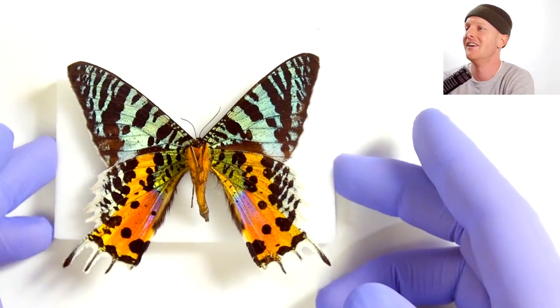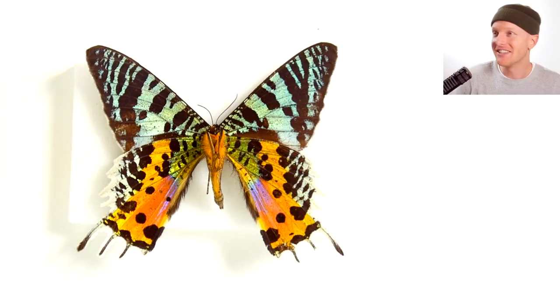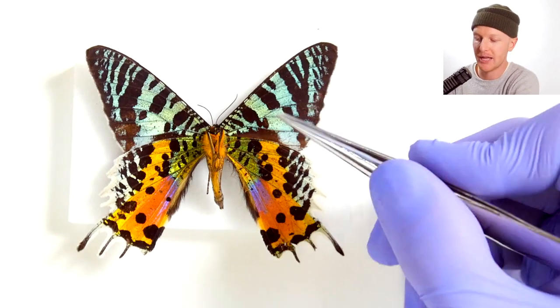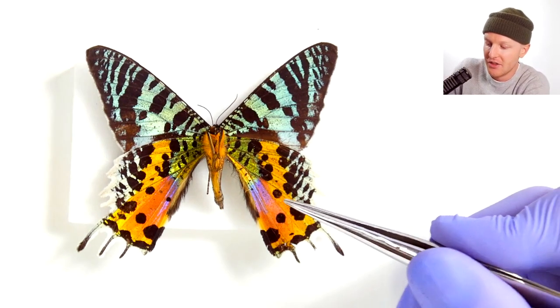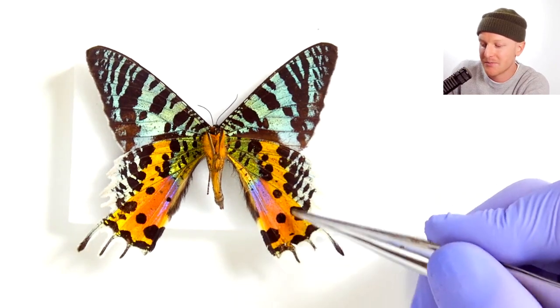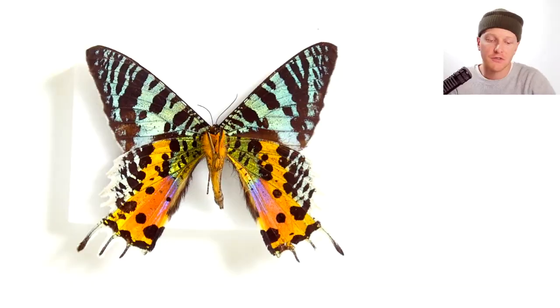Look at that — absolutely outrageous. The underside is totally different than the top. The front, instead of predominantly black with green stripes, has black with these light blue markings. It's almost like the back of it just exploded on the underside. The rosy patch has just bled right into the front — it's mostly orange with only a few spots of black. Absolutely incredible. There it is, the Madagascan sunset moth — definitely the most colorful butterfly or moth of my entire collection.